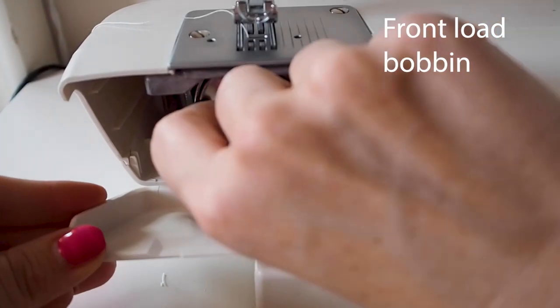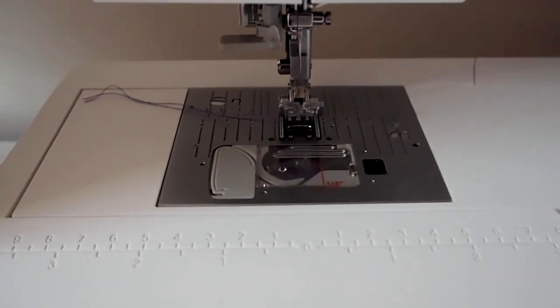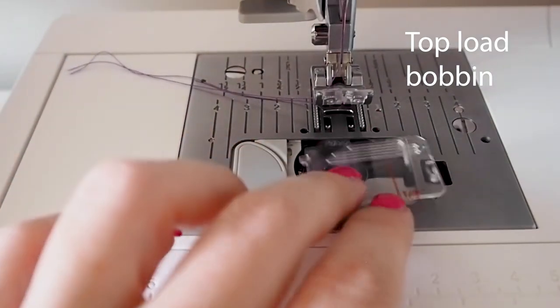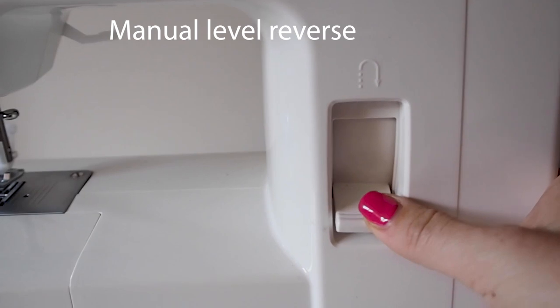The other features will be used but it will depend on the types of garments you create. There is no point investing in a machine with 40 different zigzag stitch options if you have no plans to make stretch garments. You're wasting your money.